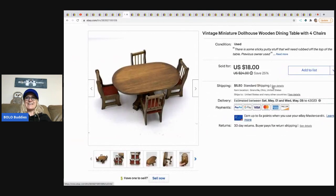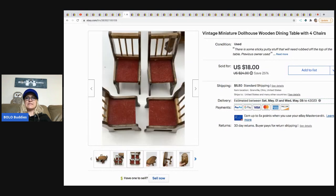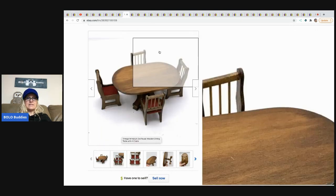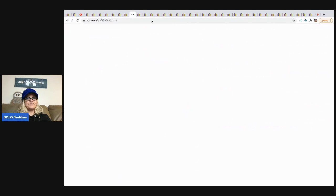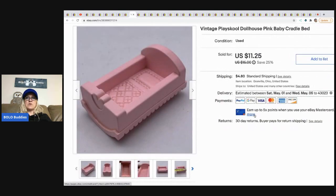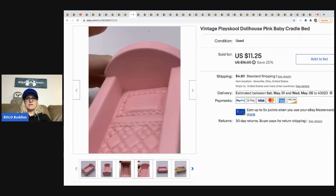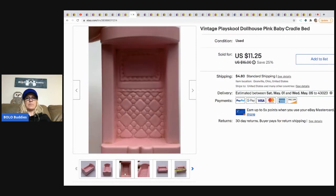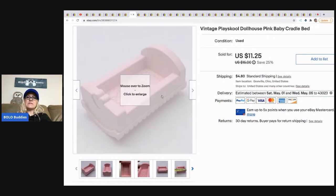The next item is this vintage miniature dollhouse wooden dining table with four chairs. I picked this up from the estate sale where I got all the vintage dollhouse furniture. I sold this for $18 and the buyer paid shipping. The next item is this vintage Playskool dollhouse crib. It was a little dirty, so I threw it in my dishwasher on the top rack — hard plastic cleans up just fine. I sold this for $11.25 and the buyer paid shipping.